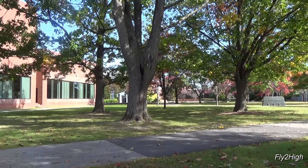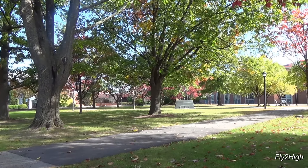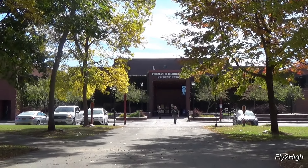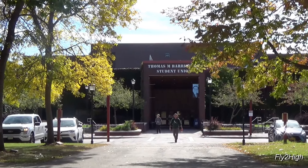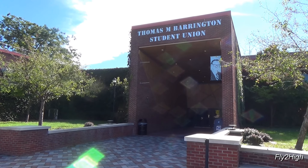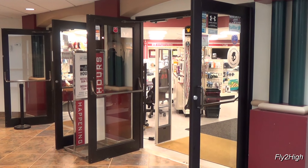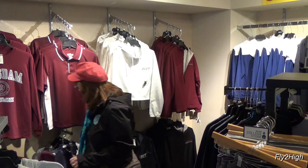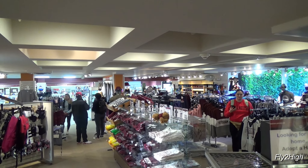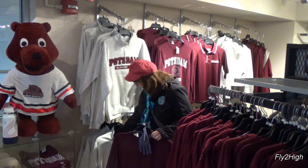The Potsdam campus is absolutely charming. Beautiful, really. Let's go back over to the Student Union, where we can peruse through the school's bookstore and see if we can find any nice Potsdam clothing to take back home. Success!